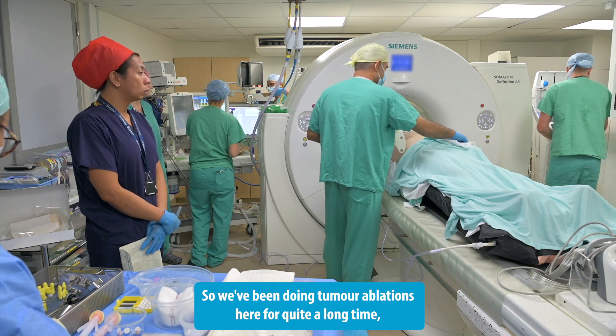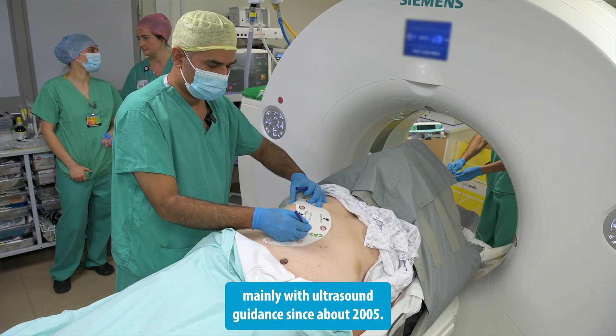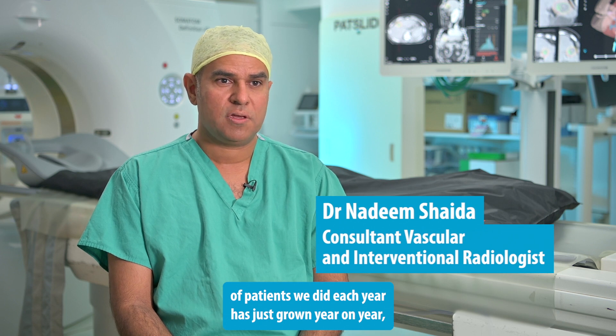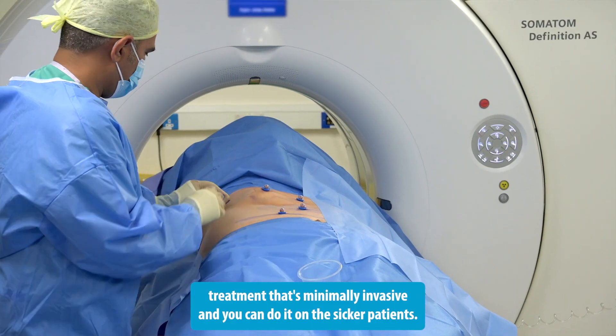We've been doing tumour ablation here for quite a long time, mainly with ultrasound guidance since about 2005, and what we found was the number of patients we did each year has just grown year on year, because people realize that ablation is a really effective treatment that's minimally invasive.